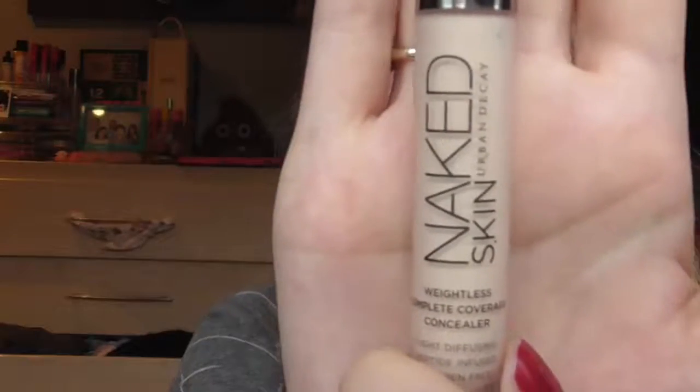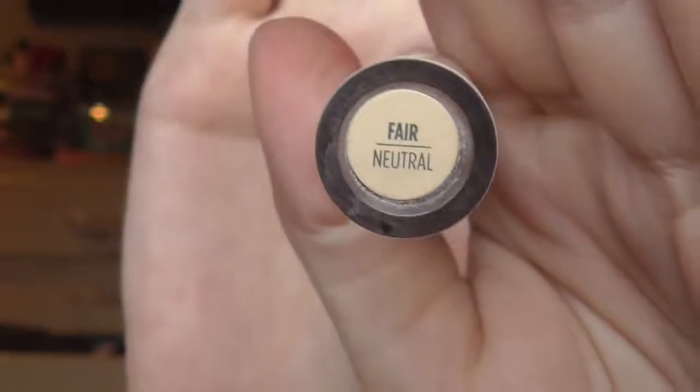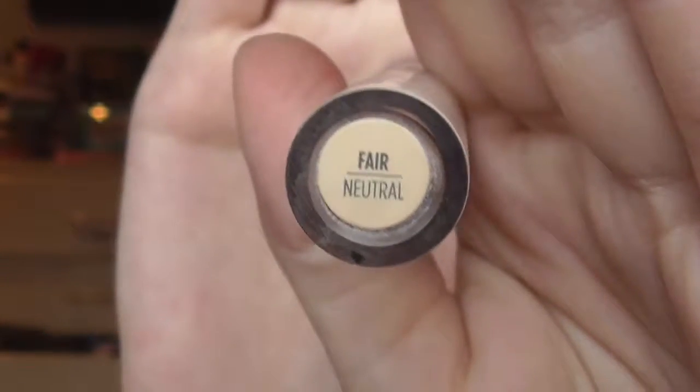Next is concealer, and my favourite concealer is the Urban Decay Naked Skin Weightless Complete Coverage Concealer. I use the shade Fair Neutral. I really love this concealer because it's pale enough for me, has enough coverage, but it doesn't look cakey — which is what I love about it. And again, it doesn't break me out either.